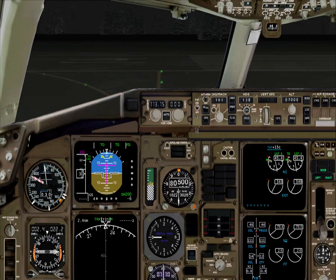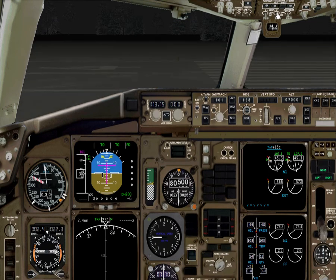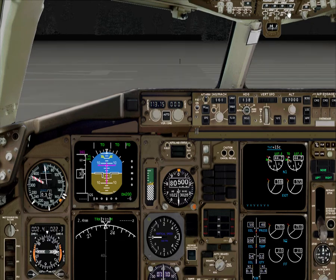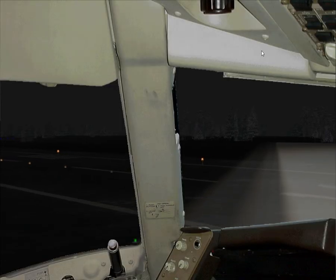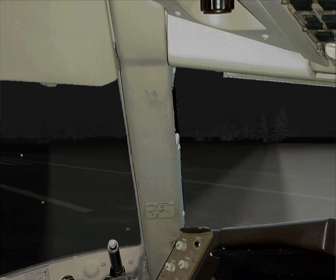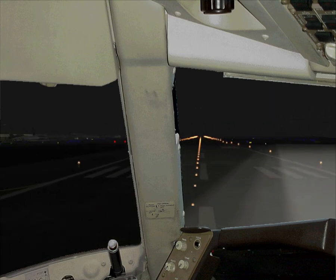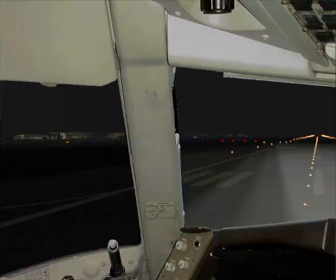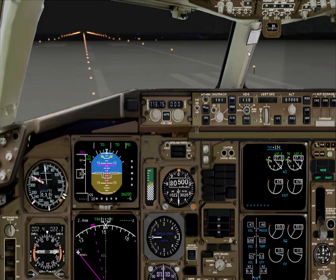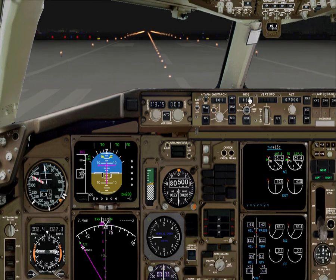No traffic, no traffic. Let's see — no transponder on yet. Some lights, some white lights there. The 747 is disappearing into the mist.